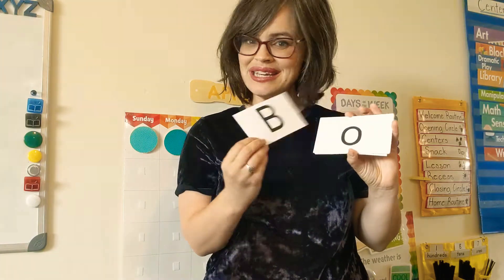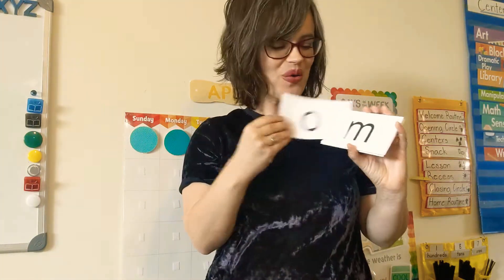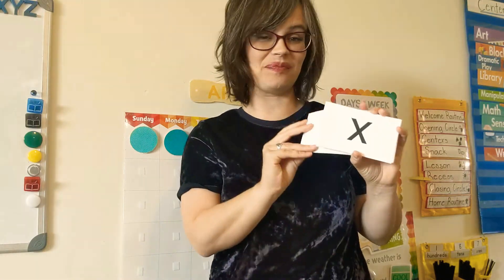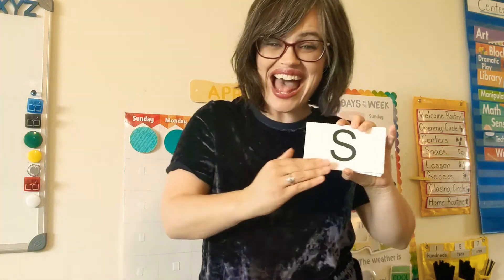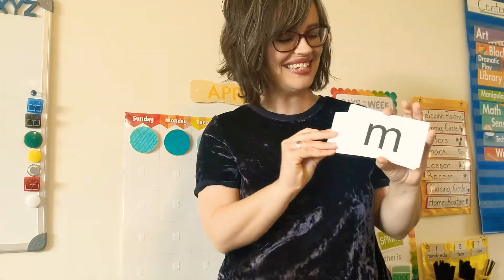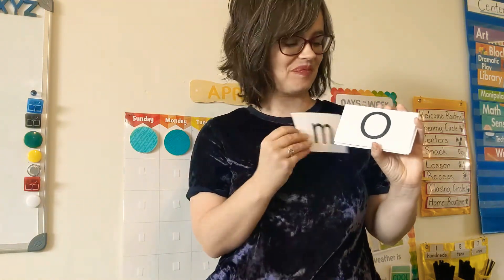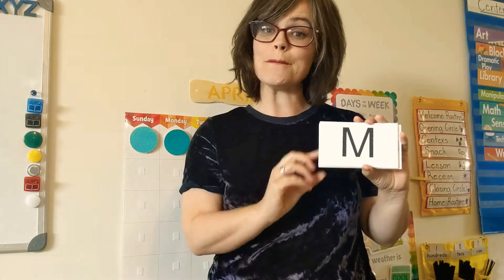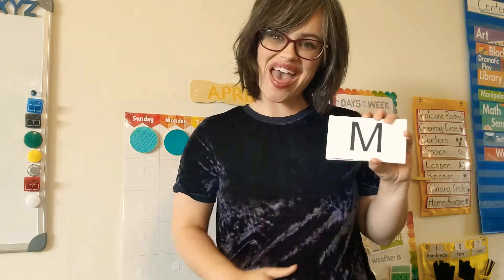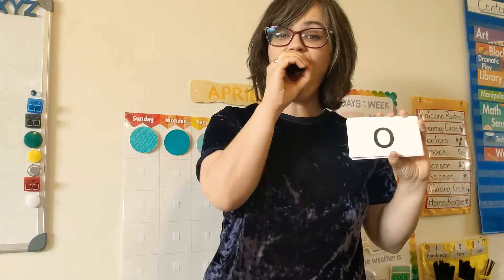We haven't done this one yet. Oh oh oh oh. Mmm mmm mmm. Oh, this is a new one. Very good. Mmm mmm mmm. Oh oh oh. Mmm mmm mmm. Oh oh oh.